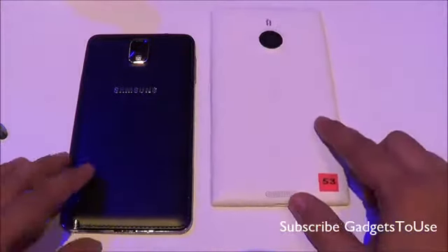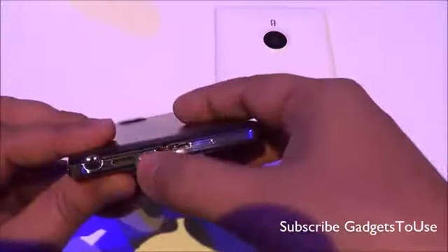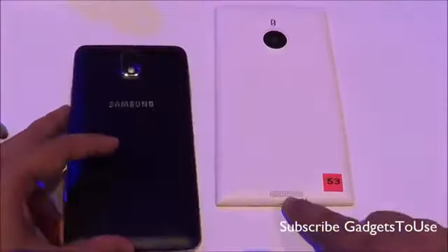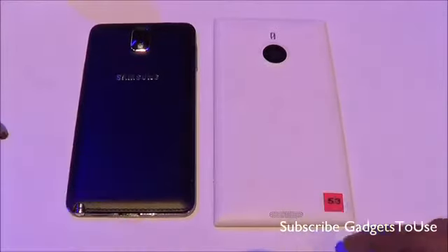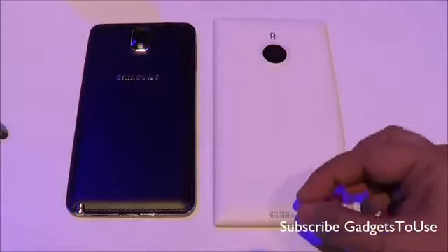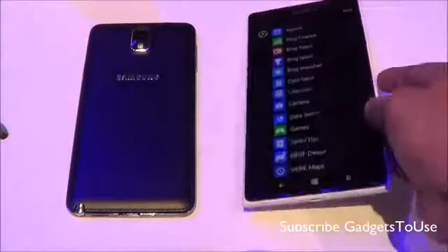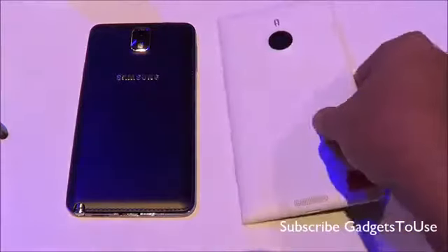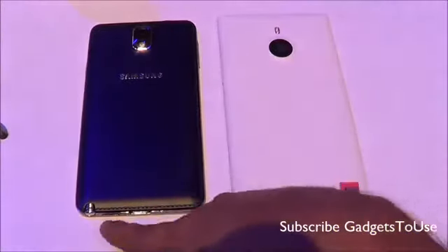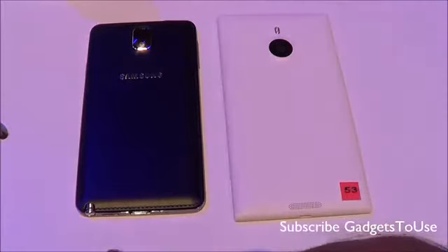The loudspeaker placement is at the bottom on the Samsung Galaxy Note 3, whereas it is at the edge on the Nokia Lumia 1520. On the Lumia 1520, placing the device flat on a table may cause some muffling of the sound. This will not happen with the Note 3 since its loudspeaker at the bottom side won't get blocked when placed on a table.